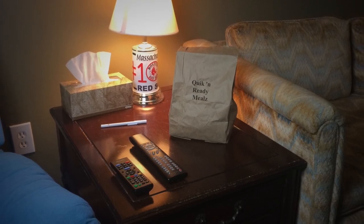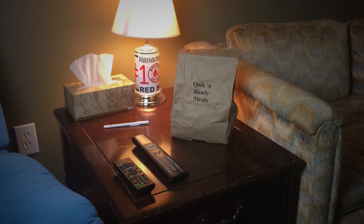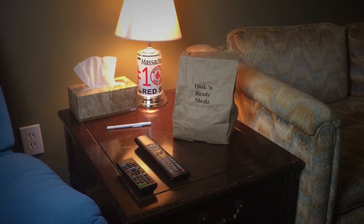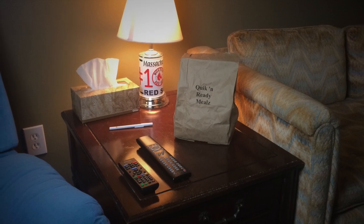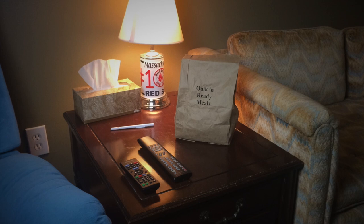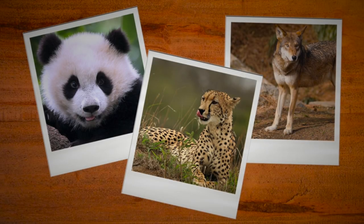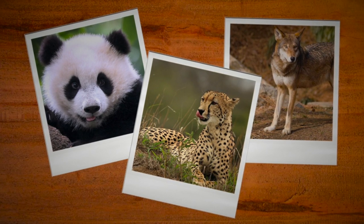SCP-971-1 will contain the same items chosen in the phone menu, and all items will be cooked and prepared to normal food safety and inspection service health standards. Aside from the method of delivery, the only other anomalous feature of the food delivered is the meat used for the listed burgers, sandwiches, and other meat-containing items.